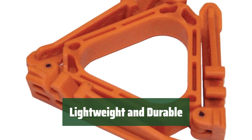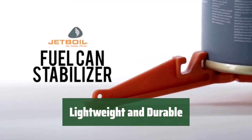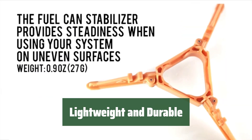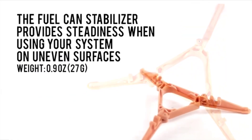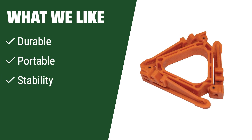Weighing only 0.9 ounces, this stabilizer won't weigh you down during your outdoor excursions. Plus, it comes with a 1-year limited warranty for added assurance. What we like: Made of durable material resistant to high temperature and corrosion, this fuel can stabilizer is lightweight and easy to pack. With an anti-slip serrated design for improved stability, it's suitable for various gas tanks and outdoor activities.